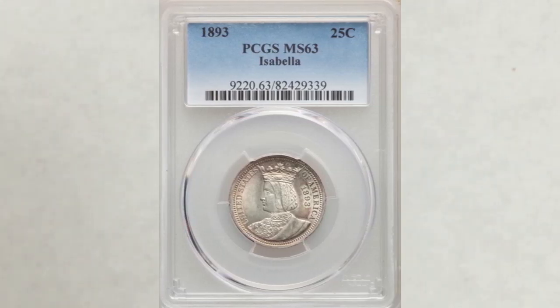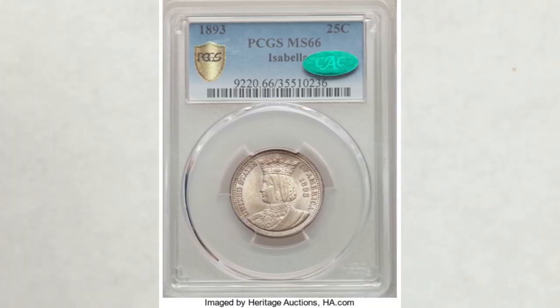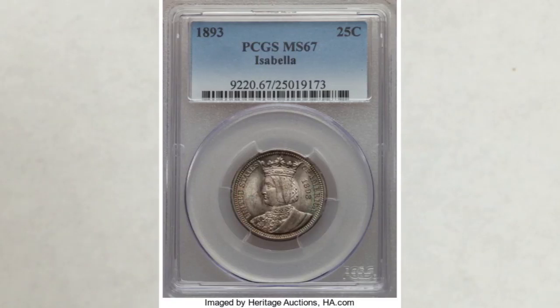In MS64, it sold at Heritage Auctions for $384. In MS65, this coin sold at Heritage Auctions for $1,920. And in MS67, this coin sold at Heritage Auctions for $5,040. There were no sales of Isabella quarters in grade MS68 as of this year yet.